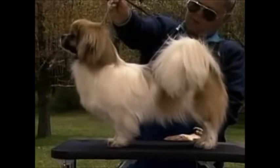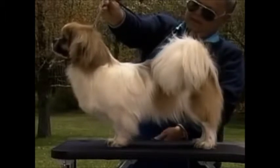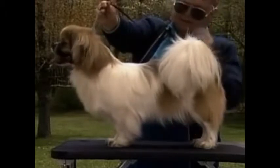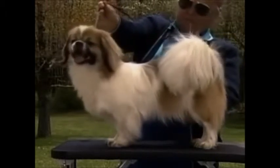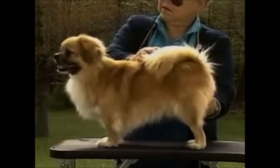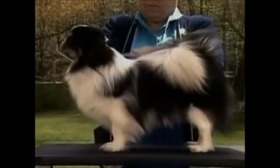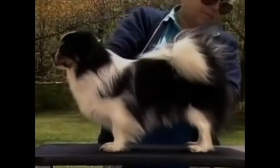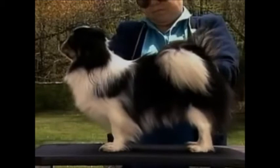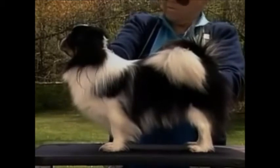Now let's consider the Tibetan Spaniel's neck and body. The neck is moderately short, strong, and well set on. It is covered with a mane, or shawl, of longer hair, which is more pronounced in dogs than in bitches. This neck appears too short and heavy, and is out of proportion to the rest of the dog's body. This correct, well-placed neck allows the dog to carry his head high, with the typical proud carriage of this breed. Note that the mane may not develop until after the dog is two years of age, and may be a lighter color than the rest of the dog.